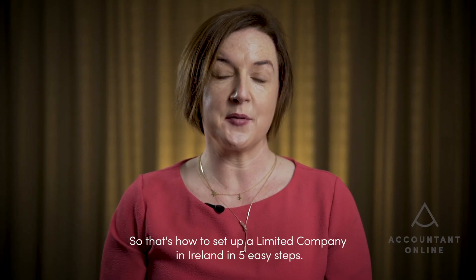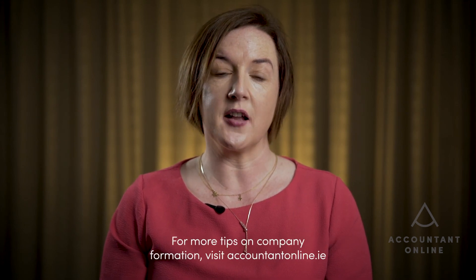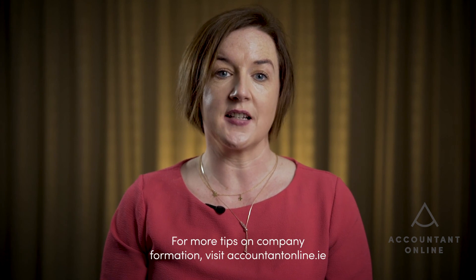So that's how to set up a limited company in Ireland in five easy steps. For more tips on company formation, visit accountantonline.ie.